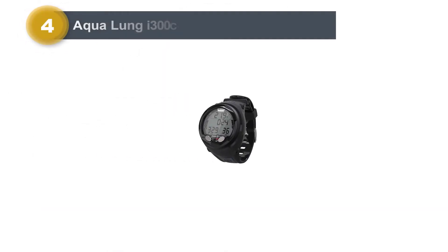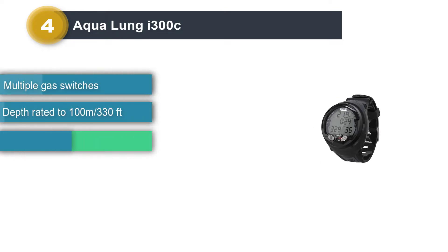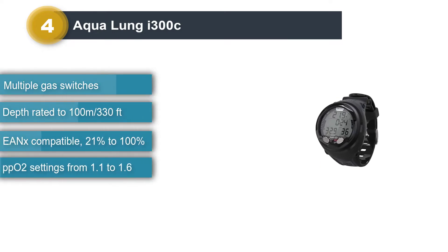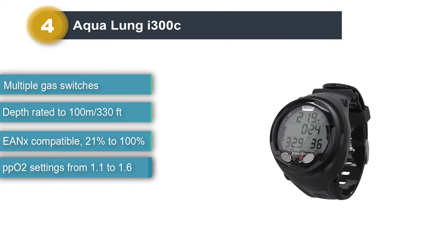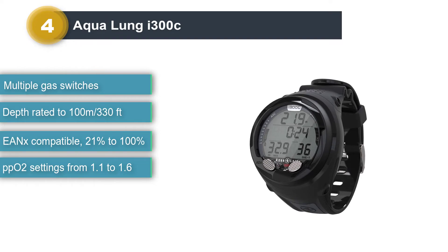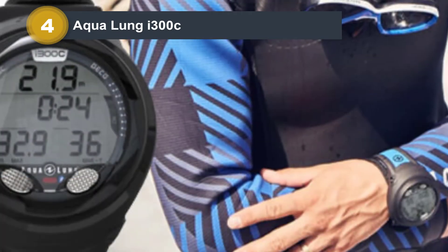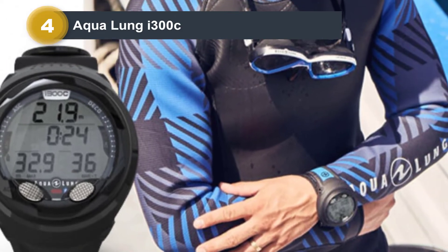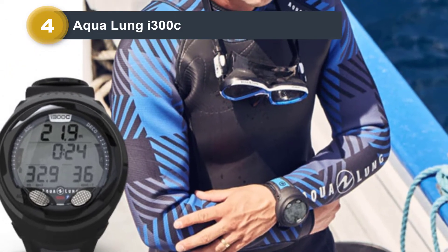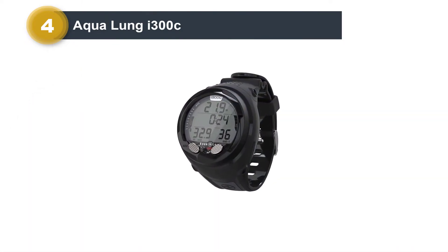Number 4: Aqualung i300c. Described by Aqualung as having an uncomplicated, intuitive, and rugged design, the i300c is a great computer for anyone looking for an option that's more versatile than an entry-level computer. With a great price point for the features it offers, the i300c has something for all divers — offering gas switching, multiple dive modes, a user-changeable battery, and Bluetooth connectivity.